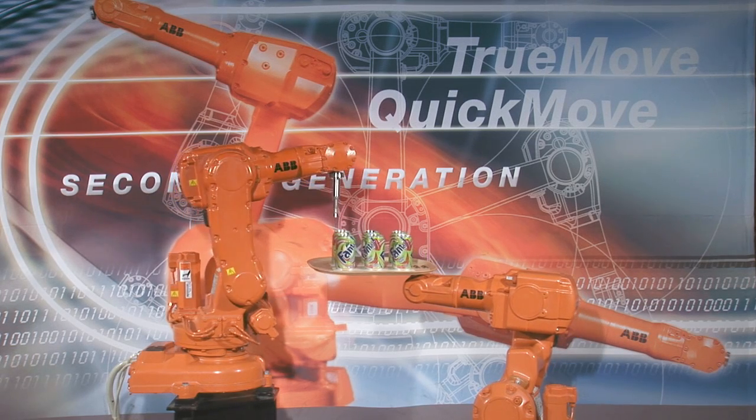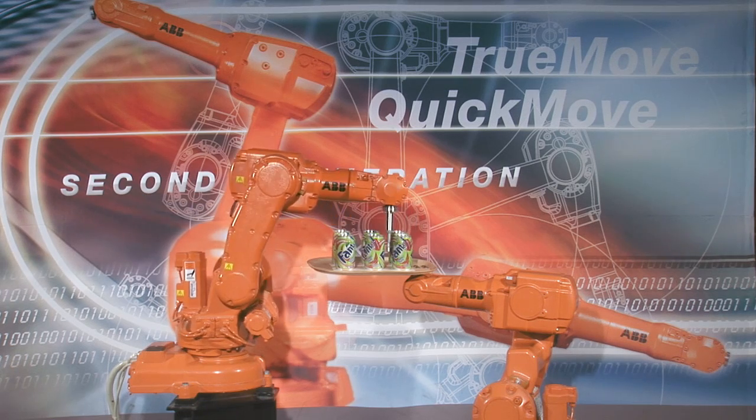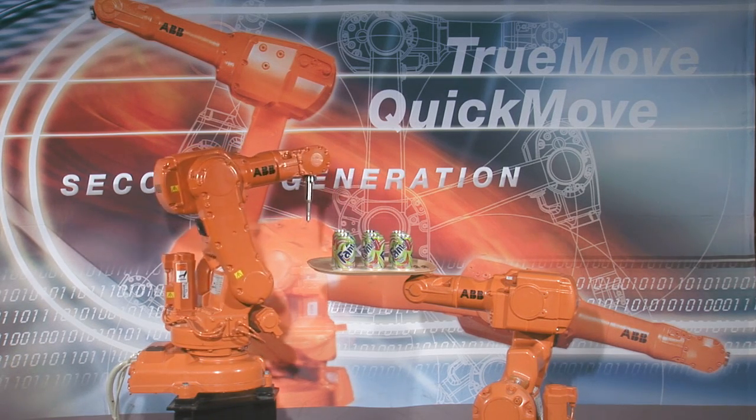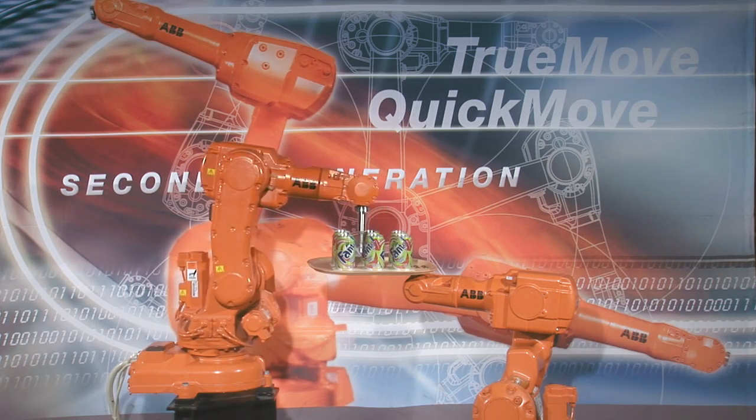We start by executing the program at low test speed and then gradually increase speed. No cutting corners here — the path stays the same. What you program is what you get at any speed.